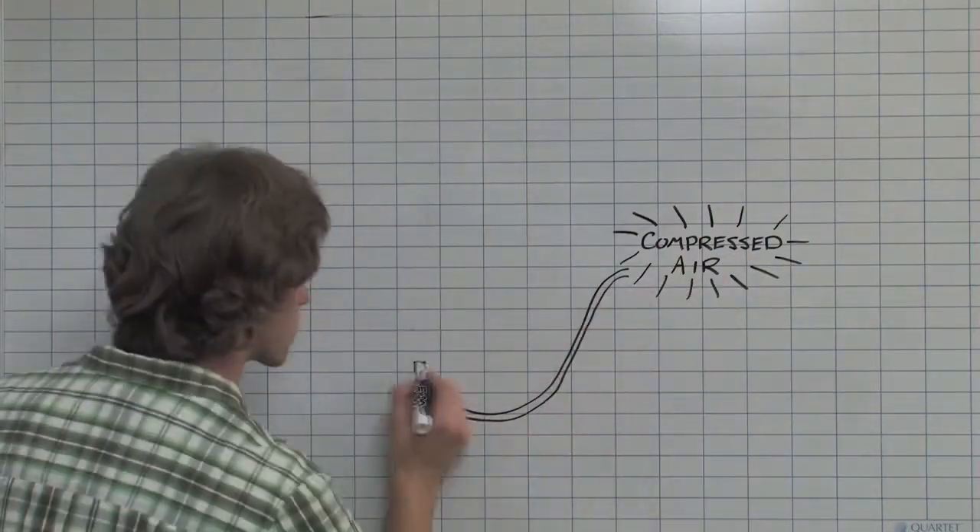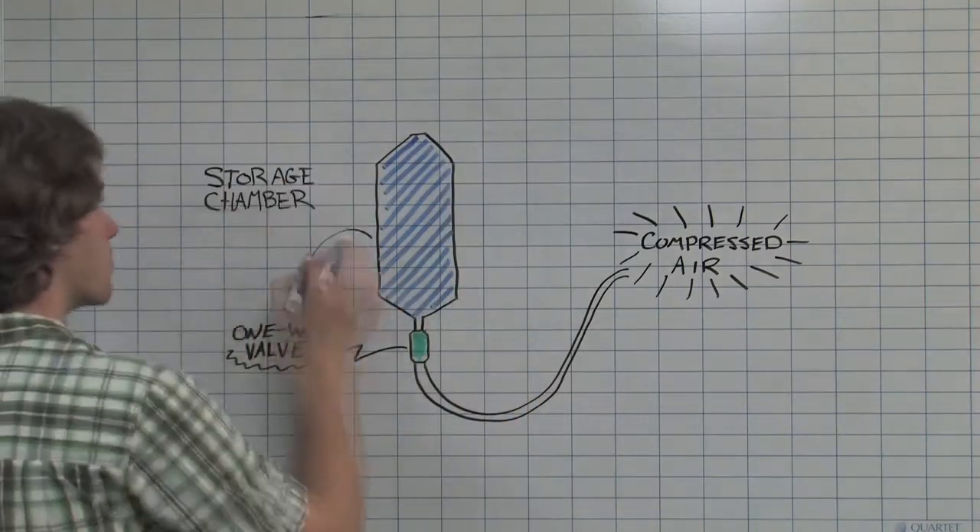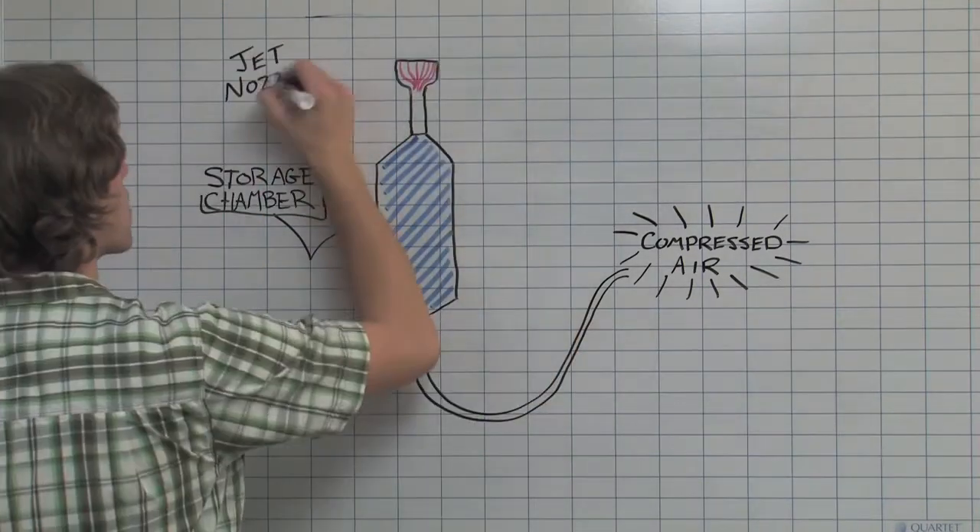We'll create a model of a volcanic jet and use it to demonstrate the effect of vent size and jet velocity on the sounds produced by an erupting volcano. Our apparatus will consist of a compressed air source that feeds through a hose to a one-way valve. Air will be forced through the valve into a storage chamber and finally exit at the jet nozzle.